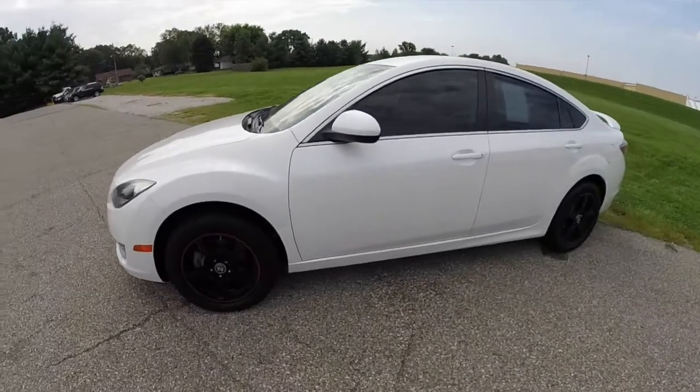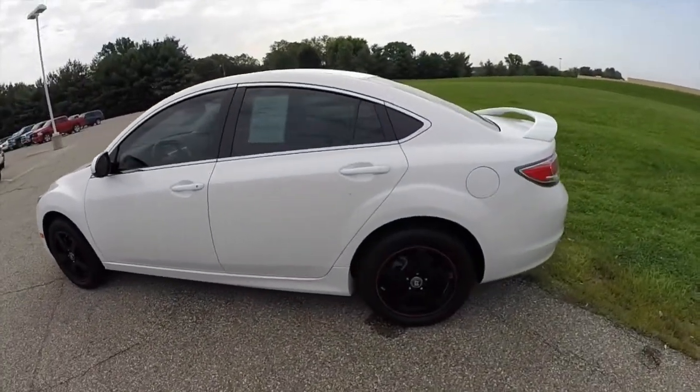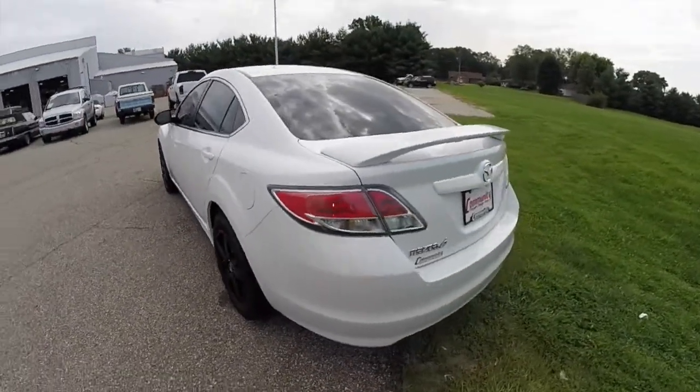This Mazda is painted in Techno White Pearl Coat. It has the black cloth seat trim, powered by a 2.5 liter four-cylinder engine and the five-speed automatic transmission.